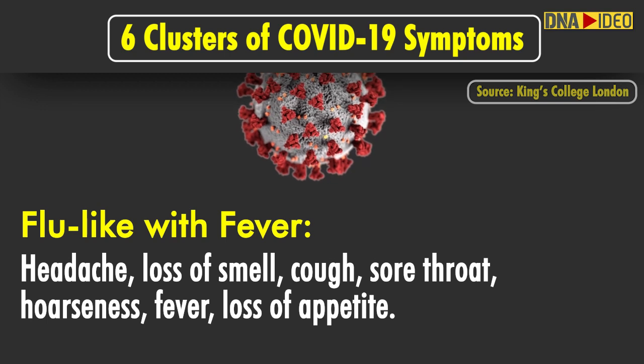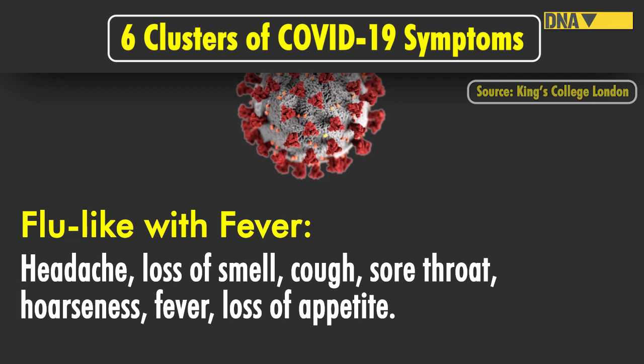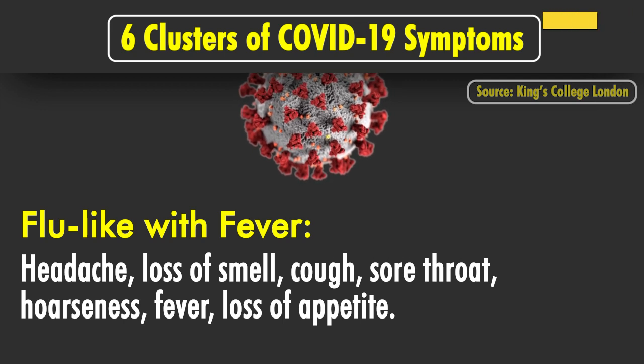Cluster 2 has flu-like with fever, with headache, loss of smell, cough, sore throat, hoarseness, fever and loss of appetite.